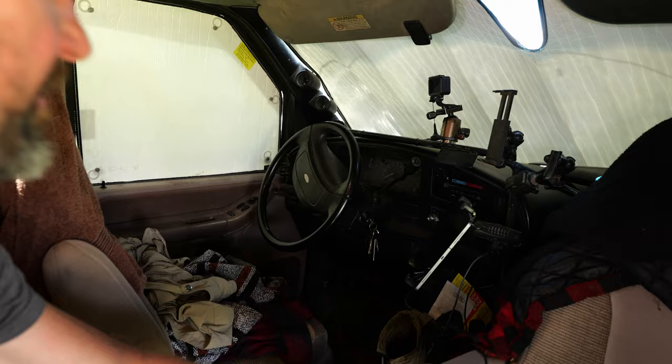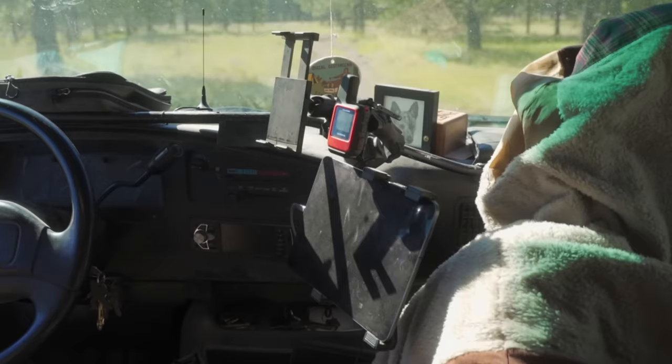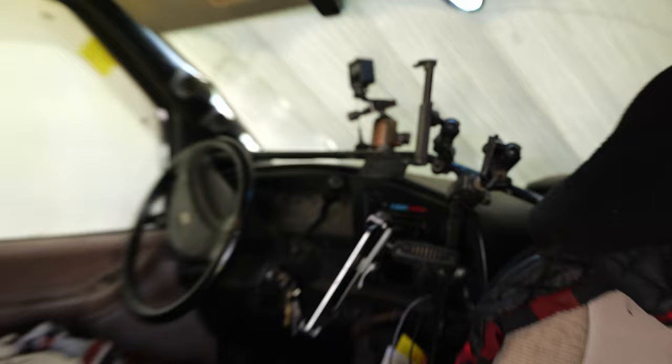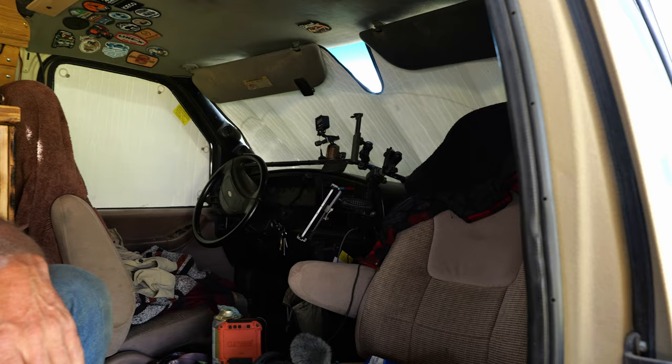Up front, I use a tablet for navigation—mostly Gaia GPS, or Google depending on what I'm doing. This whole setup is mounted on a custom bar that goes all the way across the dash and ties into the floor—my buddy Scott the electrician helped build that out using EMT conduit. I also have a Garmin for emergency navigation when there are too many trees for Starlink, plus camera mounts for filming. That navigation bar is probably one of my absolute favorite things in this build.